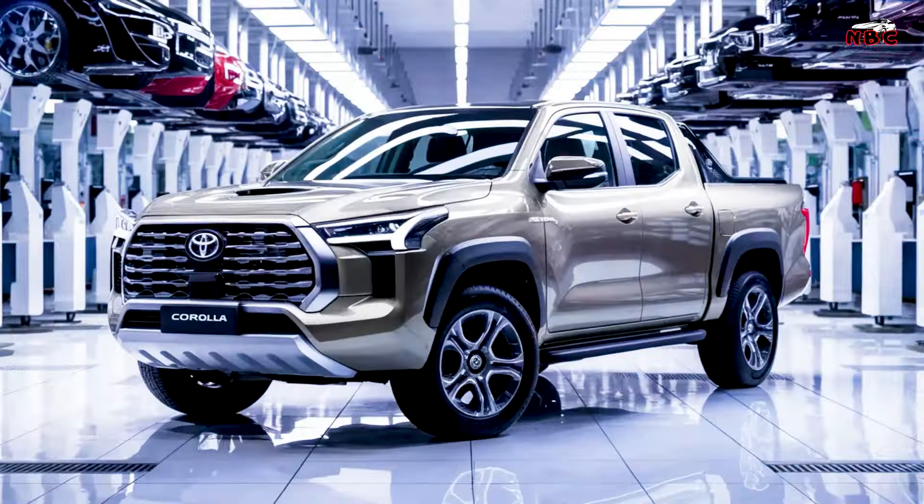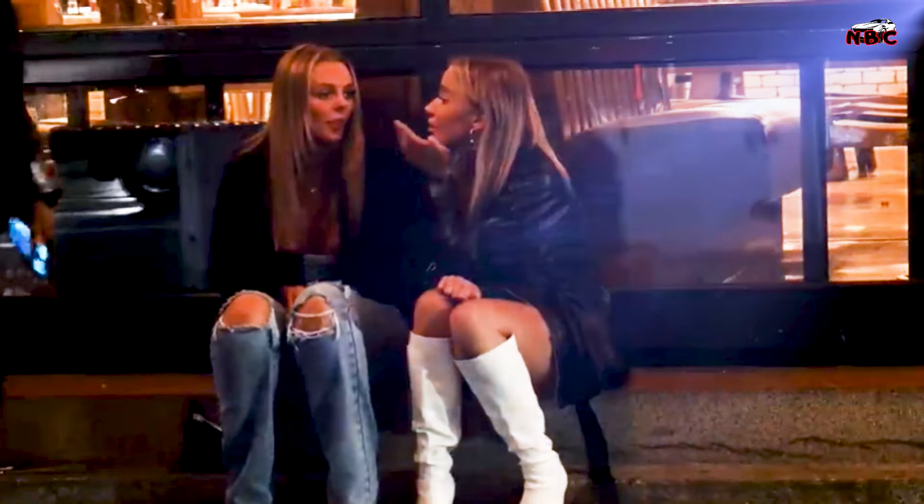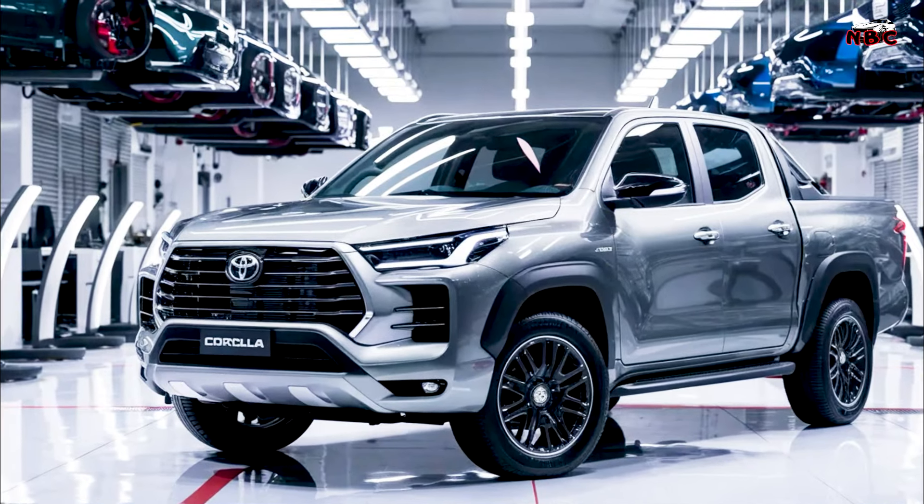Handling. With a refined suspension system and responsive steering, the Corolla Pickup handles well, offering a car-like driving experience with the utility of a truck.